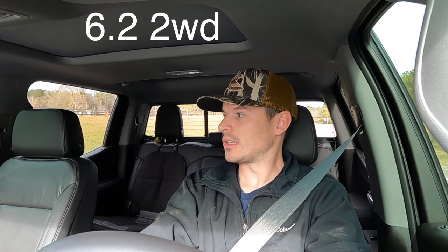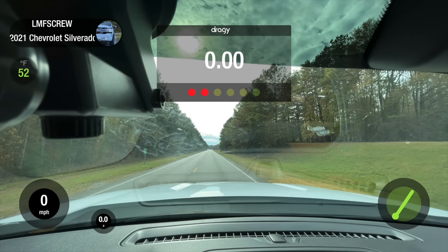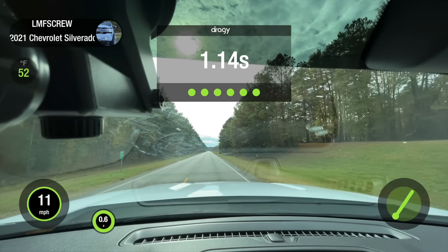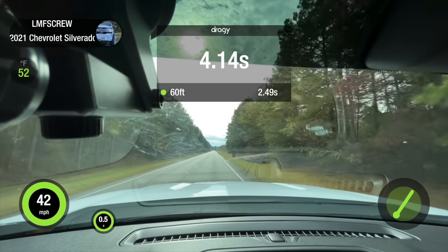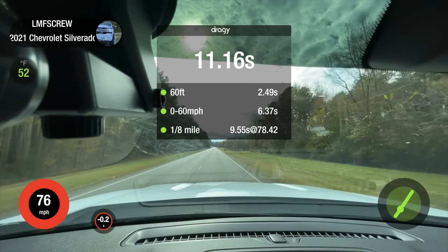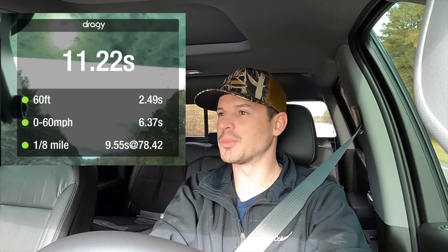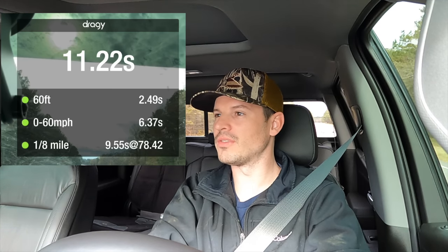Trying a real light launch with the 5.3 — it was very easy off the line, but once I laid into it, it was just doing a rolling burnout. Result: 6.30 zero-to-sixty and 9.50 in the eighth mile.